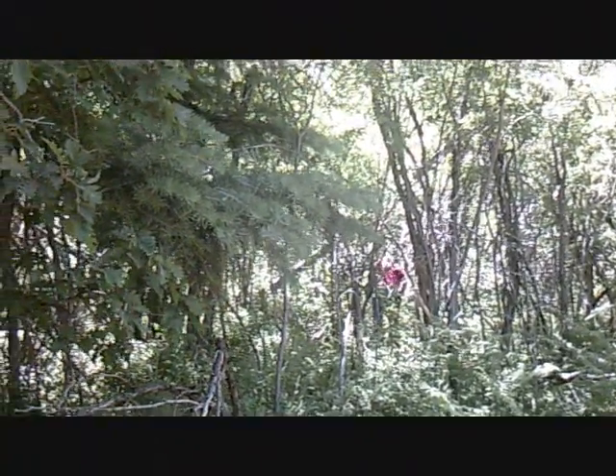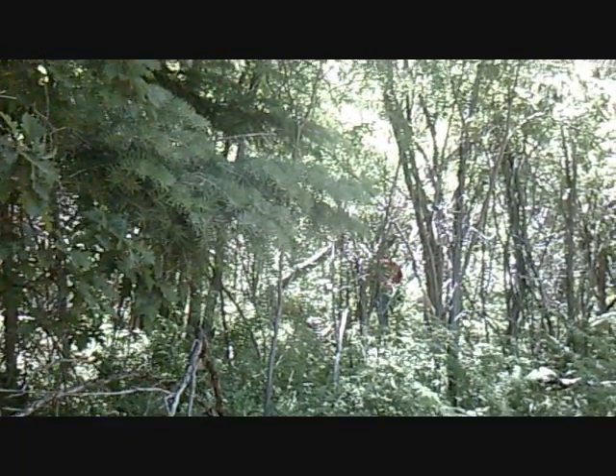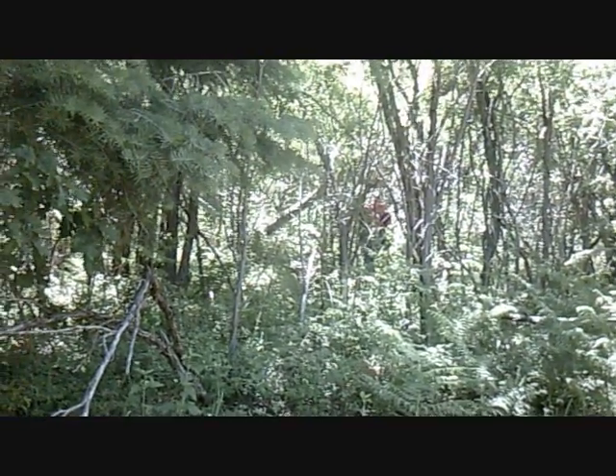He says there's a footprint with toes — a big one right up there, which stands to reason because it's not far from the stick structure. I can't take a picture of it, but trust that he gets a good picture of it up there.